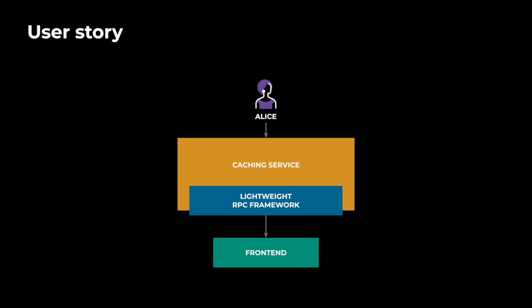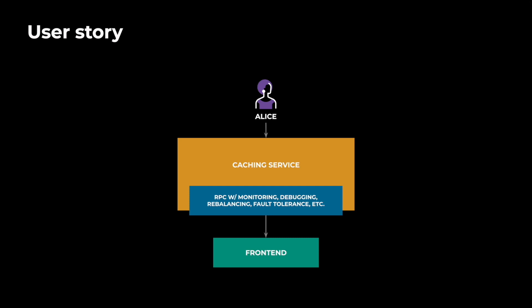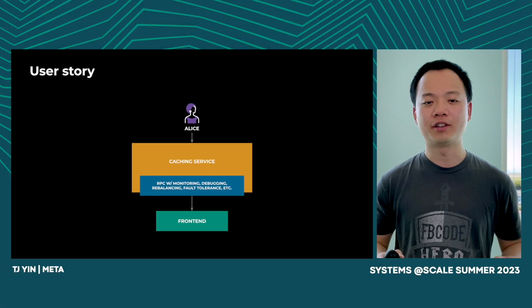A Meta engineer, Alice, was developing a caching service. Previously, Thrift could not satisfy her performance requirement, so she built her own lightweight RPC framework. Over time, she added features like debugging, monitoring, load balancing, and fault tolerance, which became a burden for her team to maintain.